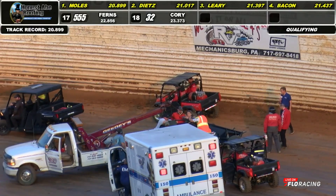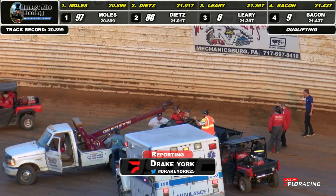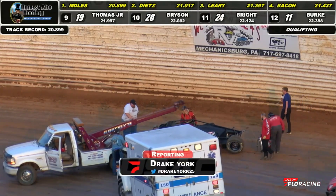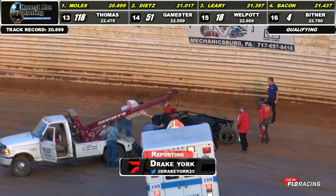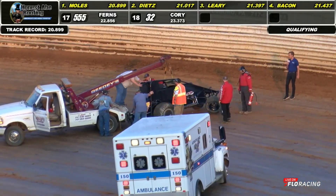Well, Chet, right now from what I can see, it looks like it's just all bolt-on parts. Right front shock, both radius rods on the right front pretty damaged. Actually, the right rear radius rod is bent and wedged into the racetrack. On the left side, it looks like everything on the left rear is taken out — shock, birdcage, whatnot. But I don't see any frame damage, so if this is indeed all bolt-on parts, we could see Mitchell Moles make it out for the feature event.